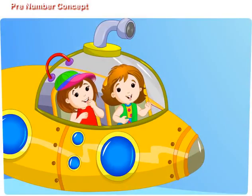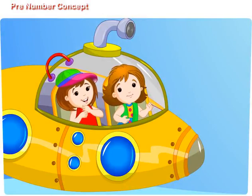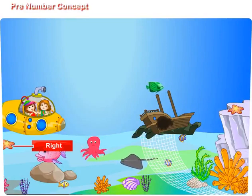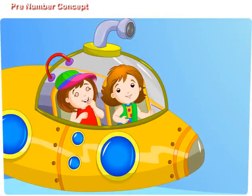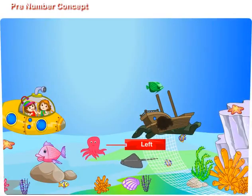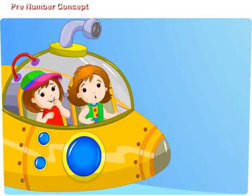Where is the starfish? The starfish is to the right of me. Where is the octopus? The octopus is to the left of you.